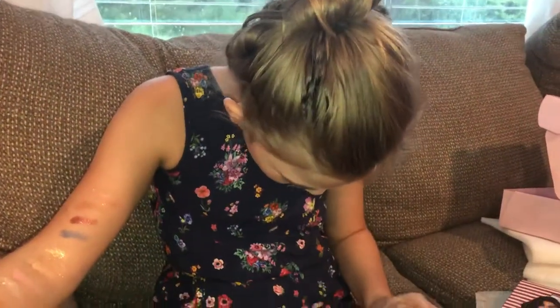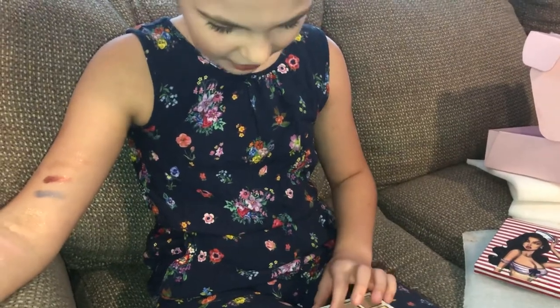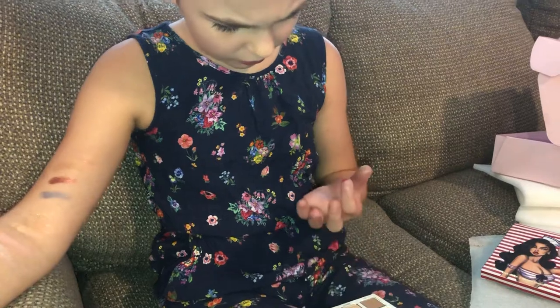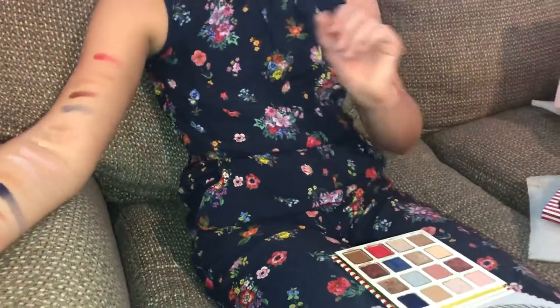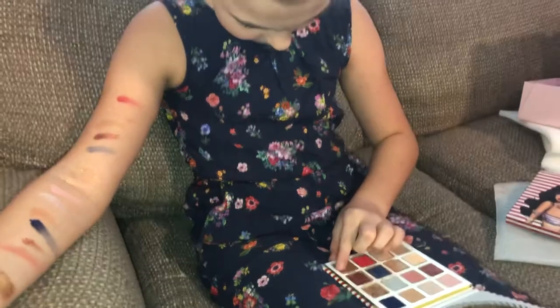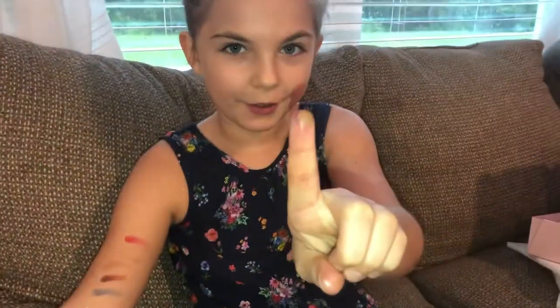Now we're gonna do Total Catch. It's very red, like a rose. Now we're gonna do On Board. Whoa, it's very dark.